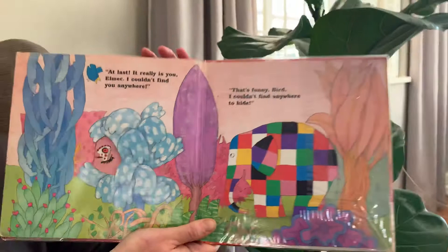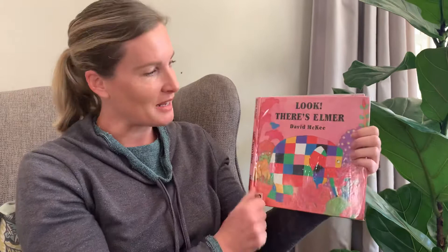That was a pretty good game of hide and seek, wasn't it? Elmer thought he couldn't find anywhere to hide, and Bird couldn't find Elmer because there were so many things that were patchwork colours. I love that story of Elmer the elephant. Enjoy making your Elmer the elephant tomorrow and I'll see you soon. Lots of love. Bye bye.